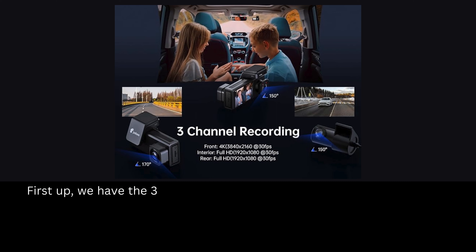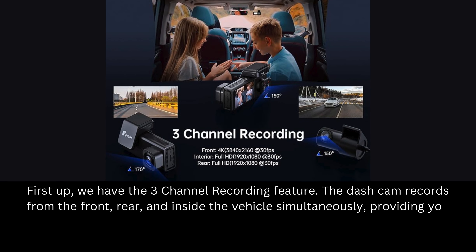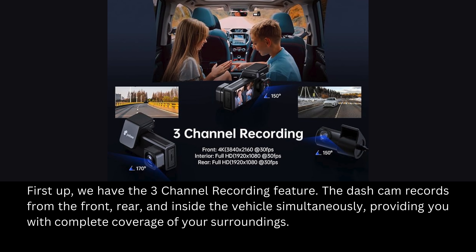First up, we have the three-channel recording feature. The Dashcam records from the front, rear, and inside the vehicle simultaneously, providing you with complete coverage of your surroundings.